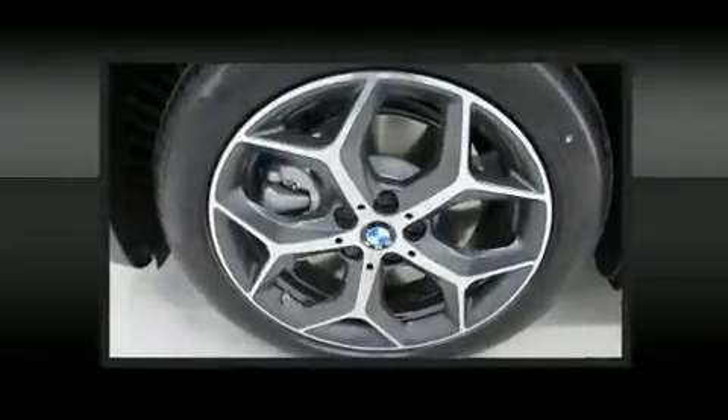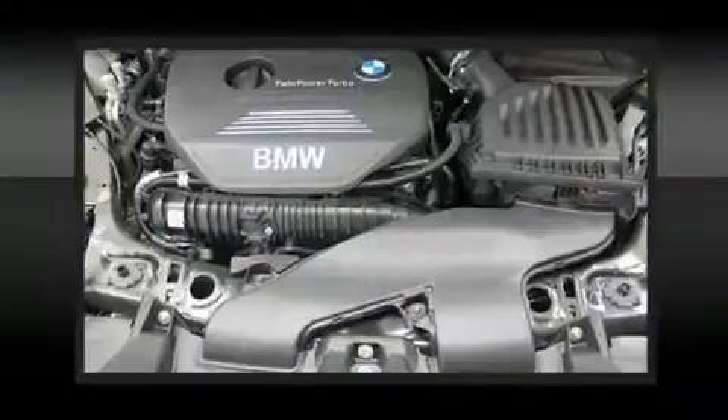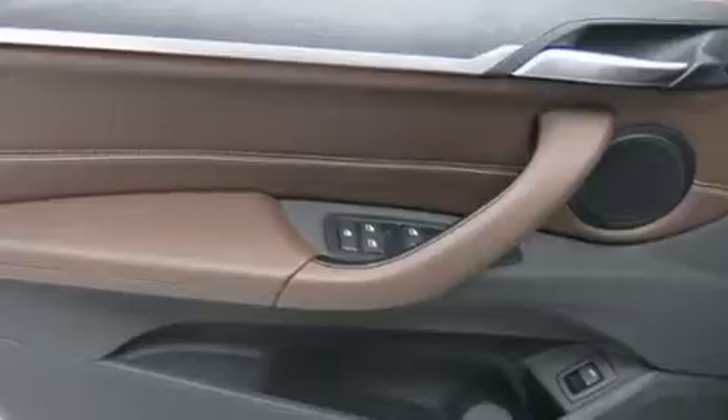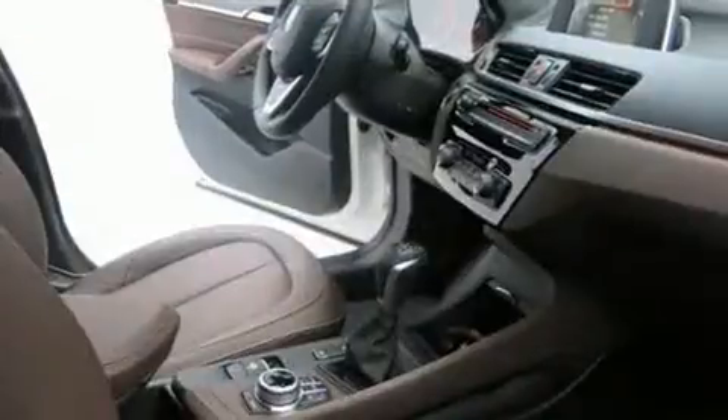BMW ensures the safety and security of its passengers with dual front impact airbags, front side impact airbags, traction control, brake assist, ignition disabling, an emergency communication system, and four-wheel disc brakes with ABS. For added security, dynamic stability control supplements the drivetrain.